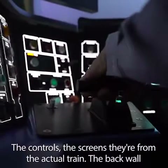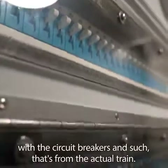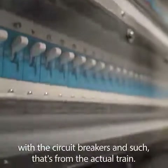The controls, the screens, they're from the actual train. The back wall with the circuit breakers and such, that's from the actual train.